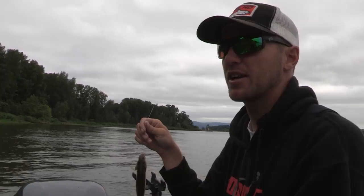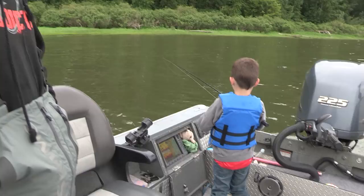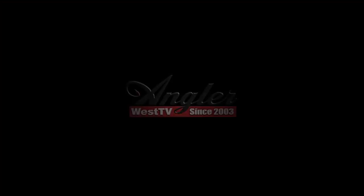There are two reasons to fish the Northern Pike Minnow Program. One is to help save salmon — when we built the dams on the Columbia we slowed the river, which helped the pike minnow and hurt the salmon. Contrary to popular belief, pike minnow are native fish to the Columbia River; the program is trying to manage them, not eliminate them. The second reason is to make money. The payment tiers are: fish 1–25 pay $5 each, 25–200 pay $6 each, and 200 and up pay $8 each for fish over nine inches. Some guys are making six figures in six months.